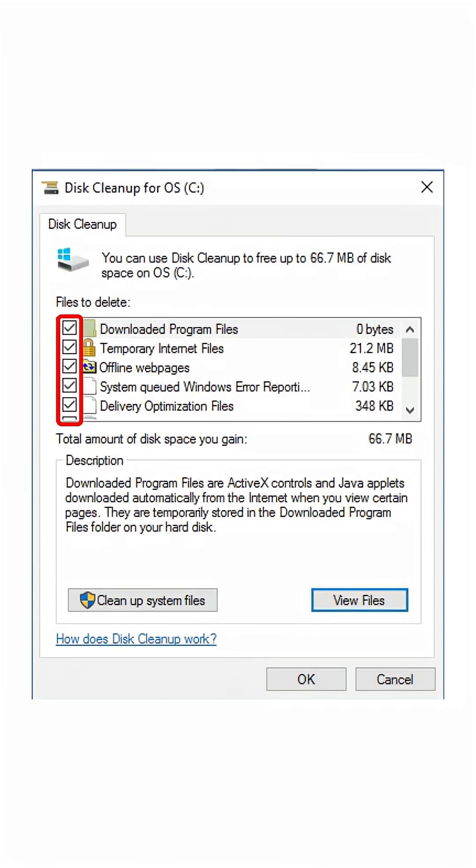Now check all the boxes. Yes, all of them — don't be scared. Click OK, then confirm you want to delete the files. There, you just performed basic digital hygiene.